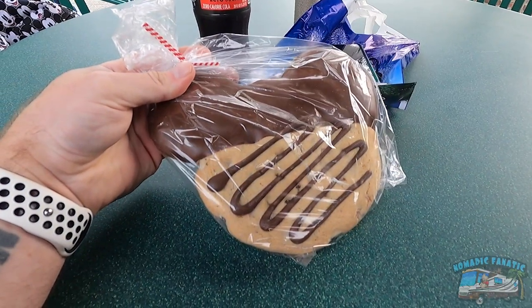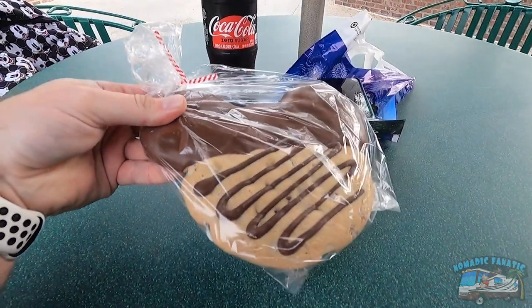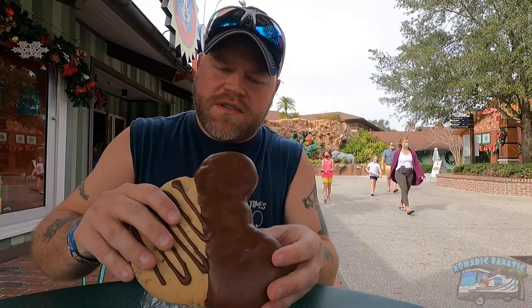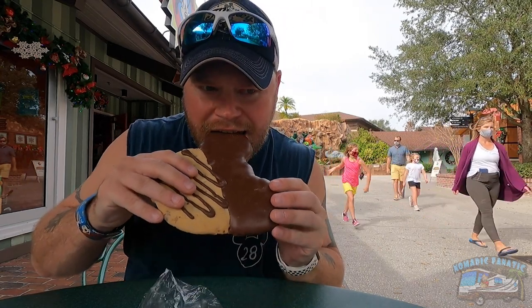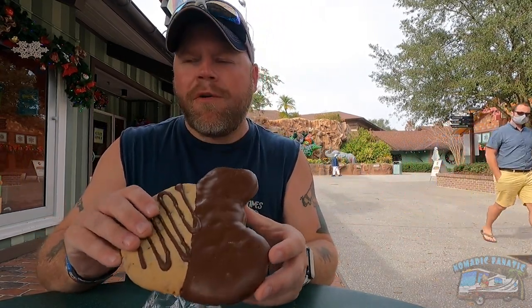I decided to go with the chocolate chip and chocolate Mickey ear cookie. I'll just start with the chocolate part. Oh man, that's a good tasty snack!